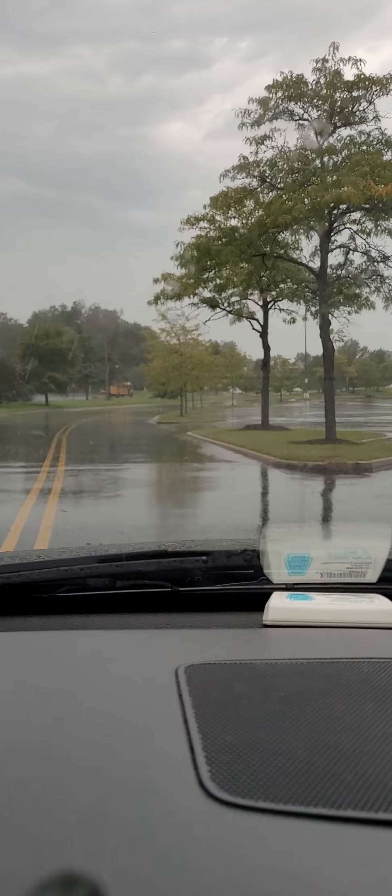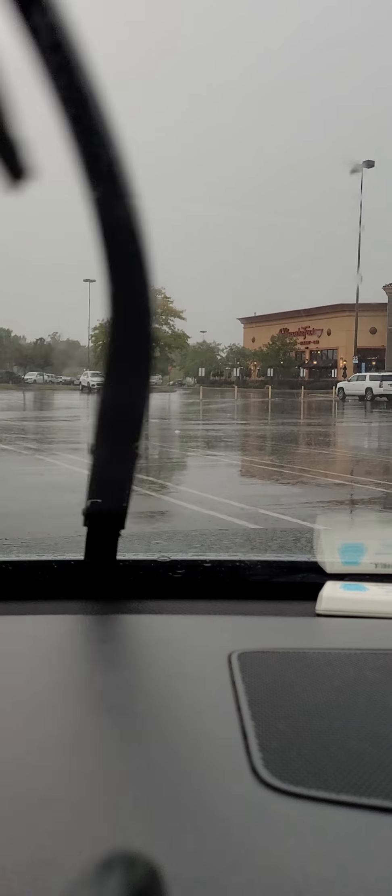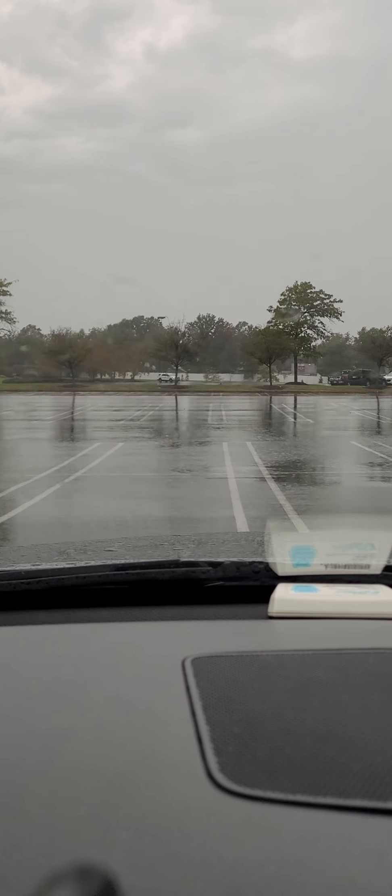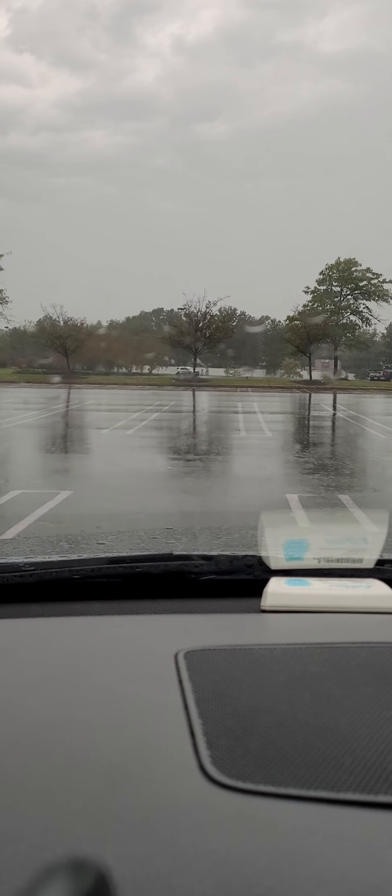If you look off back to the north and northeast, you can see it's much darker. That is what just passed us to the northeast. Already clearing to the southwest.